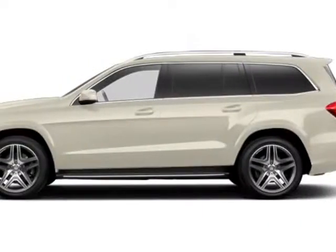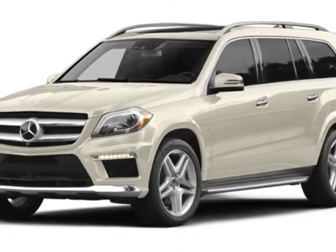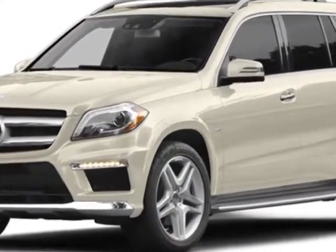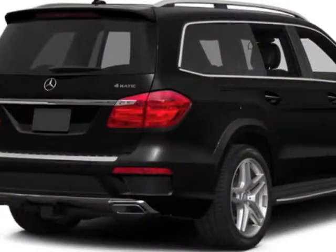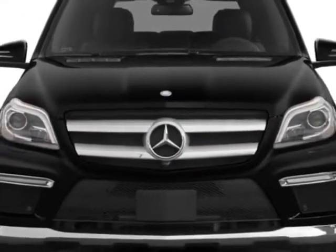Take a look at this new 2014 Mercedes-Benz GL-Class. For your protection, this vehicle has a full factory warranty. This vehicle gets an estimated 13 miles per gallon in the city and an estimated 18 on the highway.